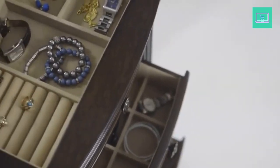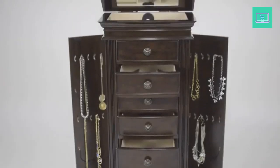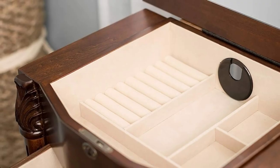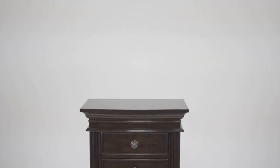One of the main benefits of the Hives and Honey Henry IV Jewelry Armoire is its ample storage space. The 8 drawers, 2 side doors, and top compartment provide plenty of room for all types of jewelry, including necklaces, bracelets, earrings, and rings. The soft felt lining also helps to keep your jewelry in excellent condition, preventing scratches and damage. Additionally, the armoire's top compartment features a mirror and ring rolls, allowing you to easily see and select your favorite pieces.